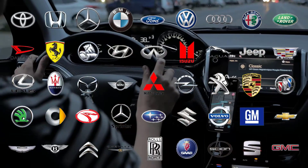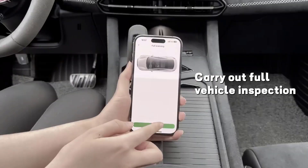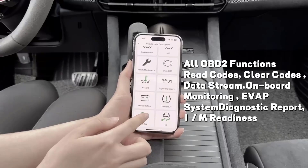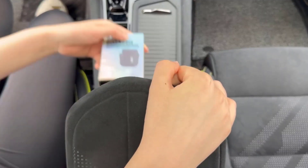Equipped with support for nine protocols, it delivers fast readings of diagnostic trouble codes, live data streaming, electronic emission readiness, and even VIN retrieval. It's not just about diagnostics — it also clears error codes, resets monitors, and provides real-time sensor data.